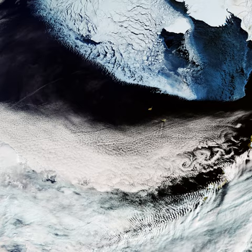Sentinel-3 is an Earth observation satellite constellation developed by the European Space Agency as part of the Copernicus Programme. Copernicus, formerly Global Monitoring for Environment and Security, is the European programme to establish a European capacity for Earth observation, designed to provide European policy makers and public authorities with accurate and timely information to better manage the environment, and to understand and mitigate the effects of climate change.